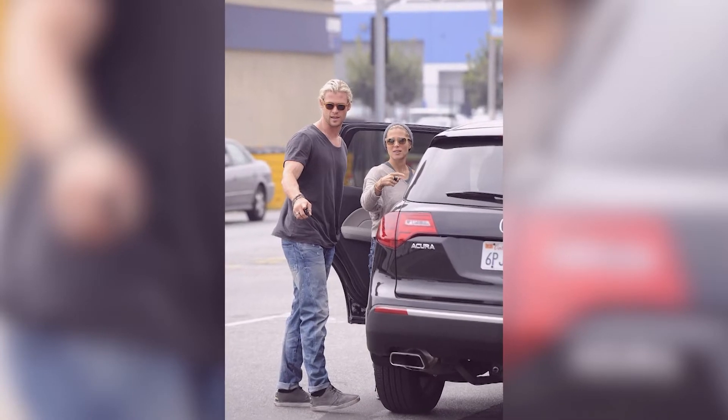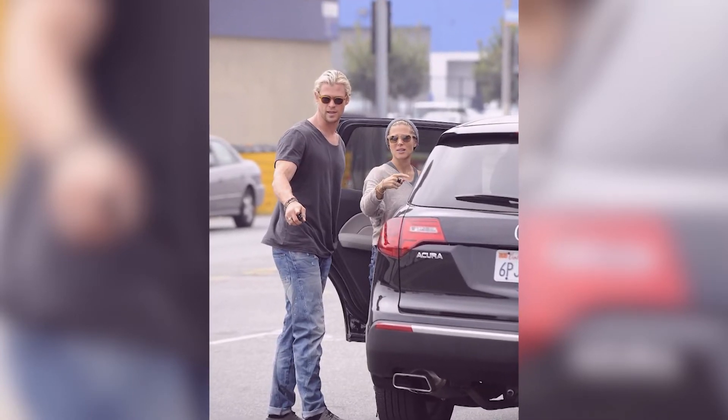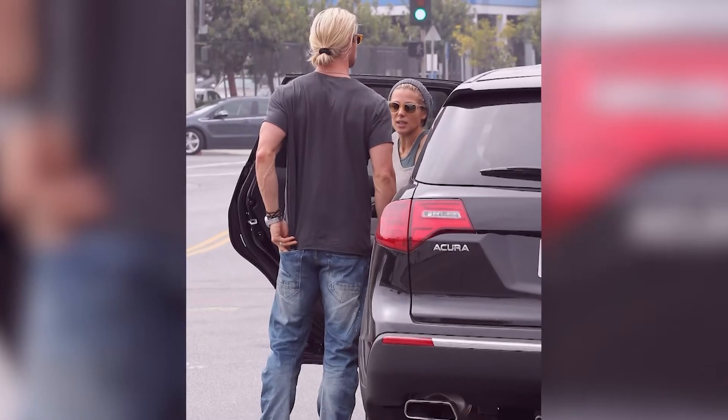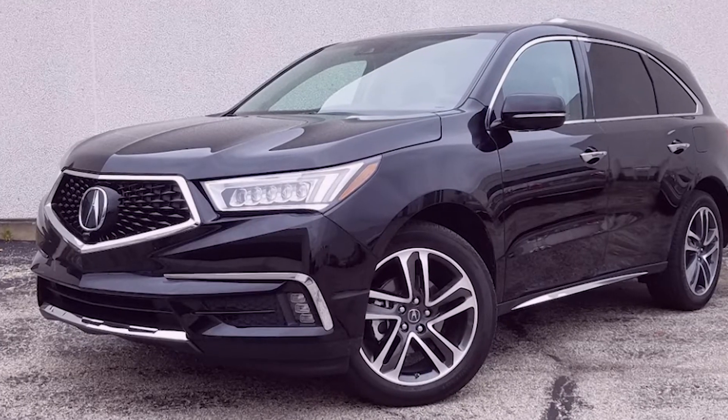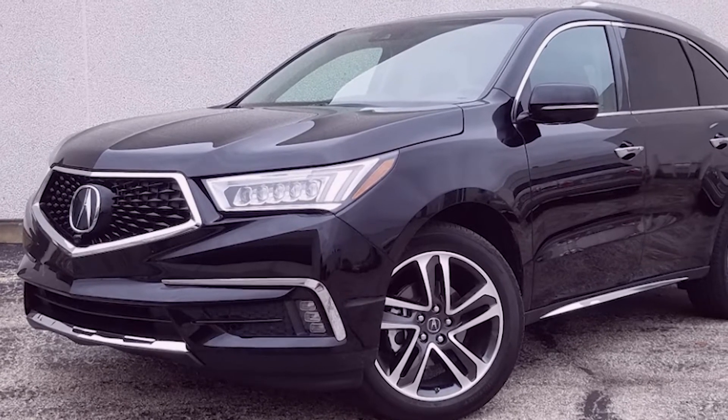The MDX was known for its excellent safety dynamics. Adaptive cruise control, lane-keeping assist, and collision mitigation are just a few of the safety features that have helped earn this SUV a perfect 5-star rating from the National Highway Traffic Safety Administration.